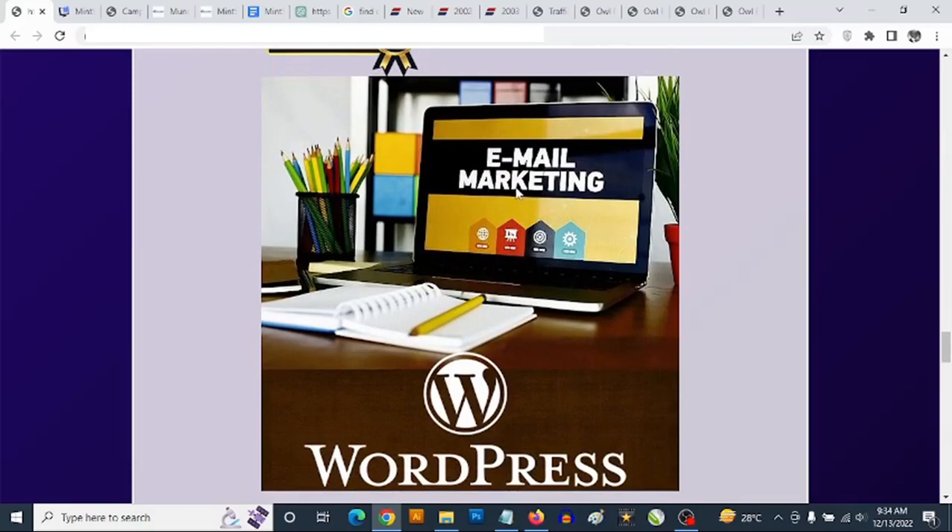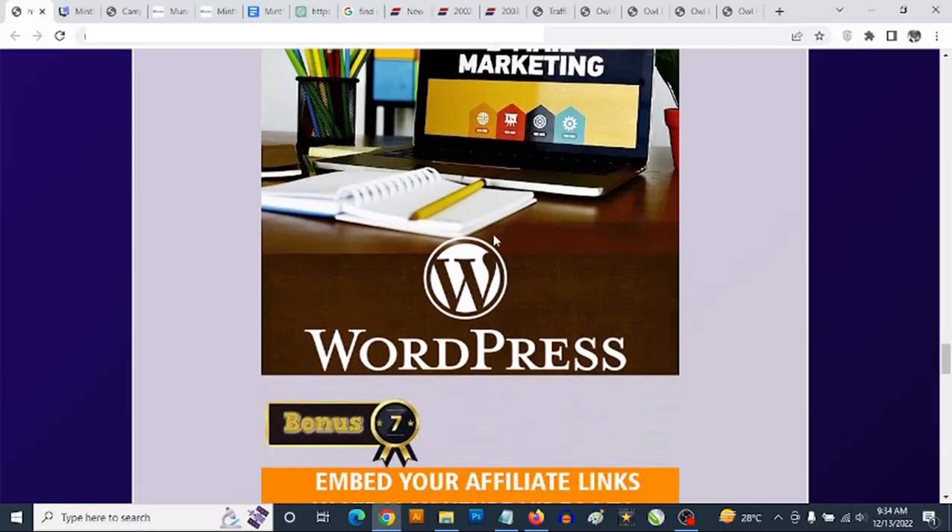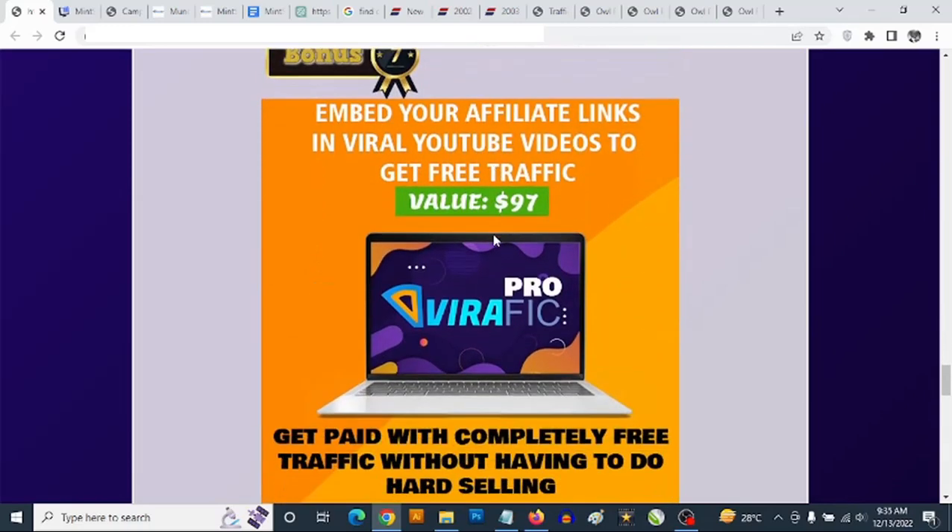I'm going to be showing you how to use your WordPress website as your own autoresponder — to manage your list and send out emails from inside your WordPress website without paying monthly fees to any autoresponder. Bonus number seven — you are going to be getting access to video traffic software.